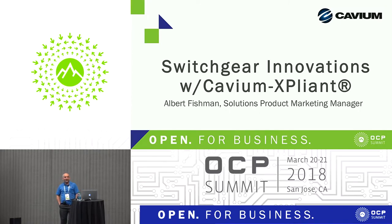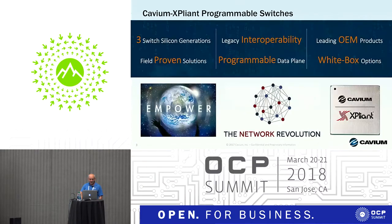I'm Albert Fishman, coming from Cavium Expliant switching department. I belong to a marketing team that promotes solutions based on programmability of our Expliant ASIC. Cavium and Expliant have been deploying programmable ASICs for three years already since 2015. We have three generations in production with field-proven solutions, products with leading OEM partners, a large variety of white boxes, and solutions that support legacy interoperability plus improvements enabled by our programmable data plane.